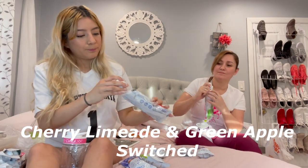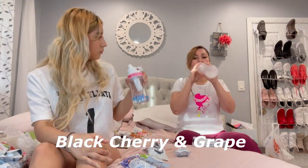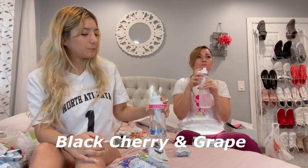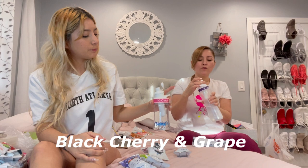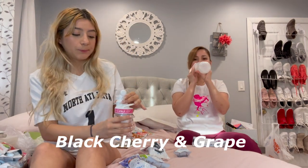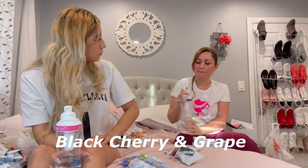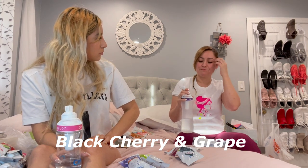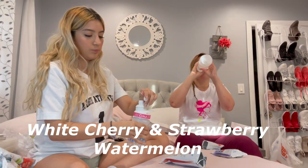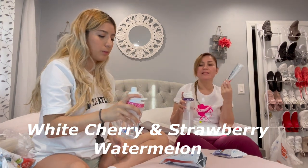Trying the grape and the black cherry — at four, the black cherry is good. The grape at five, I like the flavor. I was trying to see the sweetness level — at three or four it's good, but I like it at three.